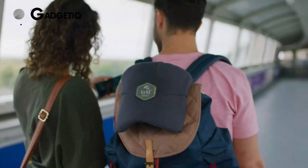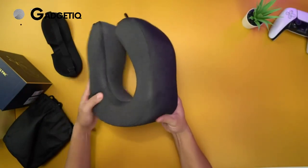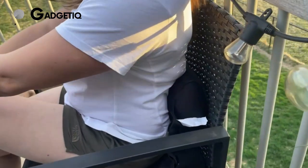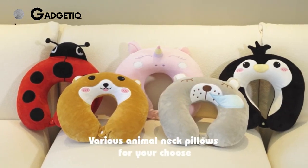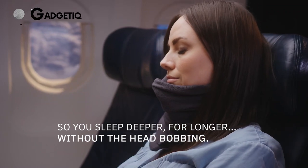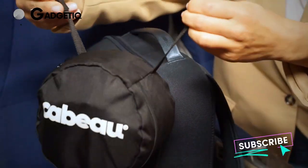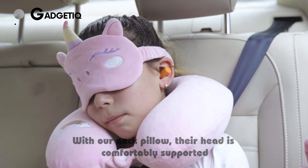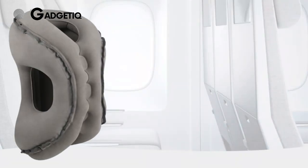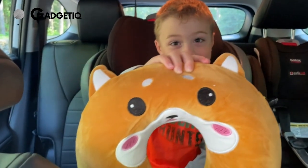Hey there, travel enthusiasts. Welcome back to Gadgeteak, the go-to channel for all things innovative and travel-friendly. Today, we're diving into a must-have accessory for those long journeys — the perfect travel pillow. Make sure you hit that subscribe button and ring the notification bell so you never miss out on the latest and greatest in travel tech. Let's jump right into our list of the top-rated travel pillows for long trips in 2023.